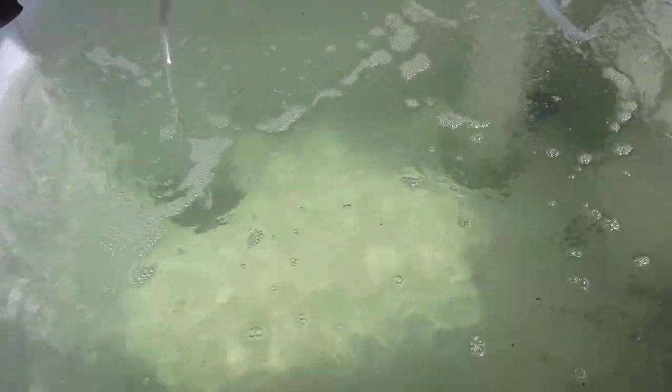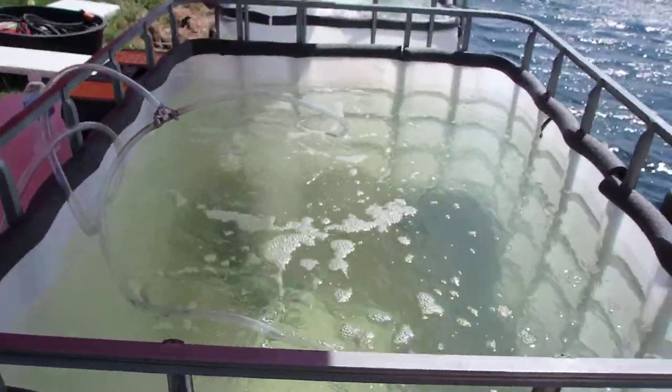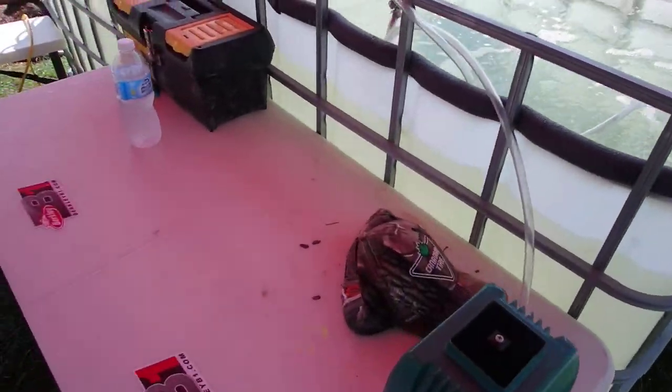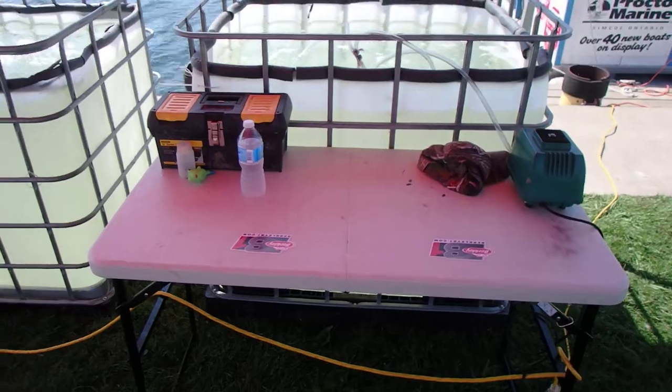Now this tank here has some aerators in it. This particular tank is being used for treating fish for barotrauma. We expect to see some fish today that are going to need to be treated for barotrauma. So that's our treatment bin — not as many fish will be in there, so no need for high oxygen. And this is our fizzing area, our barotrauma area, which will be quite busy in a little while.